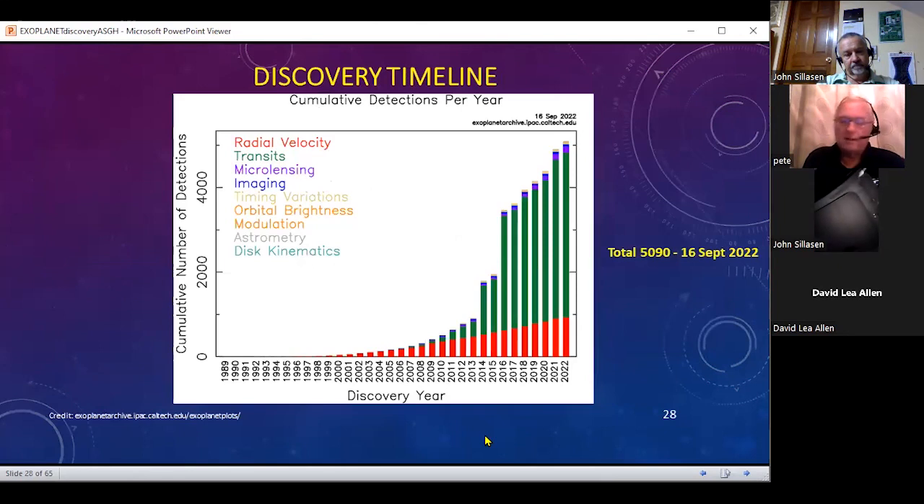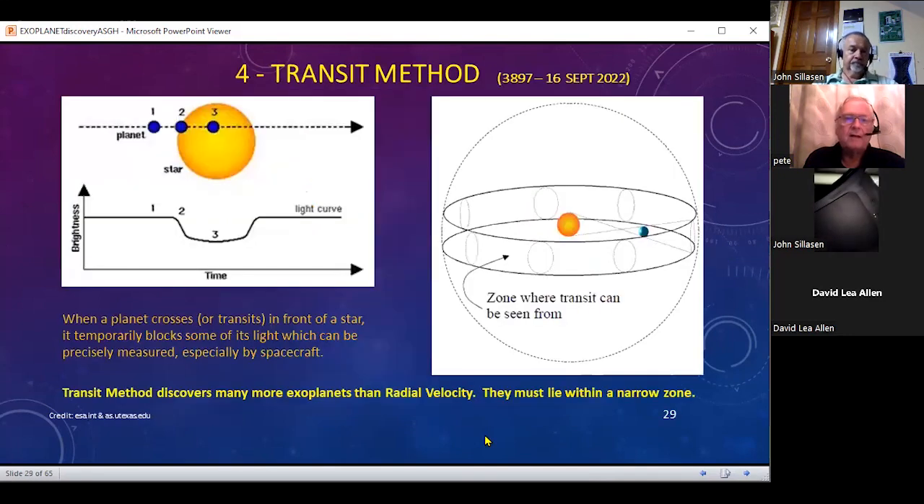The radial velocity technique is still going strong. A newer technique measures the transits of a planet in front of and behind its host star, and you can see that 2022 just keeps getting larger and larger in terms of discoveries. You can look at the exoplanet archive at Caltech and get an idea of the statistics or get all the data you want about each discovery. The transit method is the fourth method we're going to talk about, and it's actually discovered many more planets than the radial velocity technique.